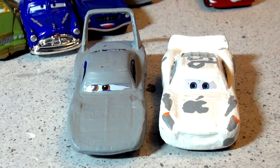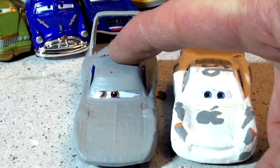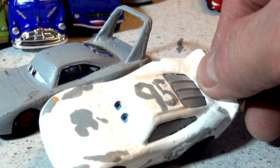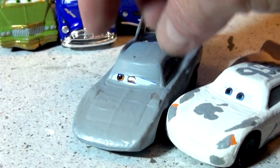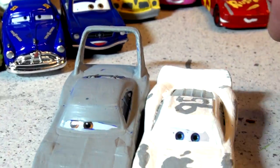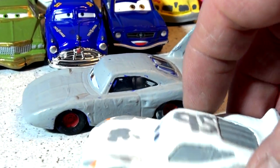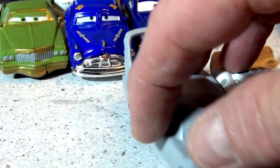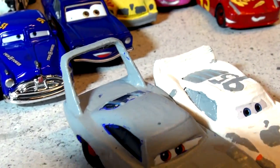Hi everyone, welcome back to Toys TV. The results are in from the poll and everyone wants me to make an Apple iCar out of The King, number 43. I'm going to try and make it exactly like Lightning McQueen number 95 with an apple on the hood, and maybe I'll even put lightning bolts on the front. I'll have to have a look — the whole thing in white, with grey wheels. We'll do everything else the same and put number 43 on top just like that. So let's get the paint out and start doing that.